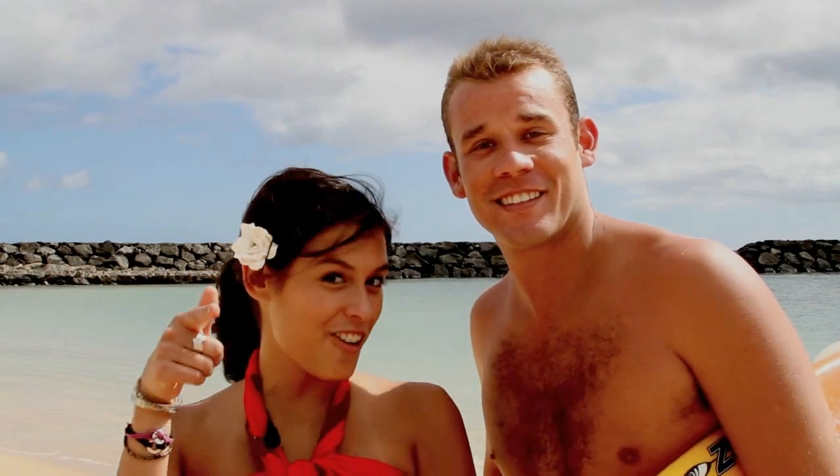Just remember, the deadline is August 10th, so go online and upload your photo today. Share your Shaka Summer. Aloha!